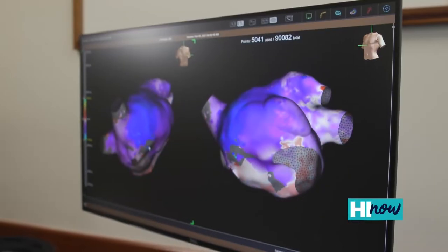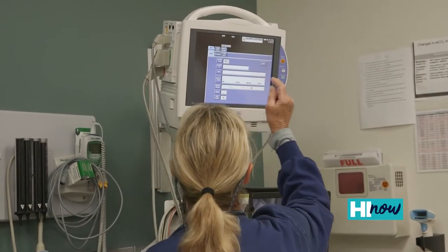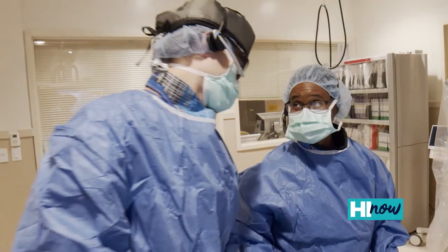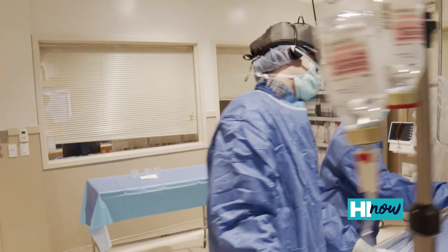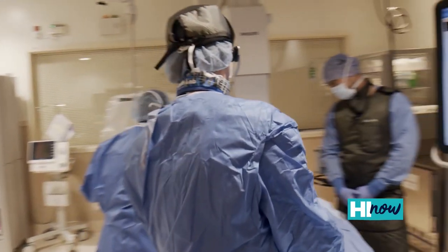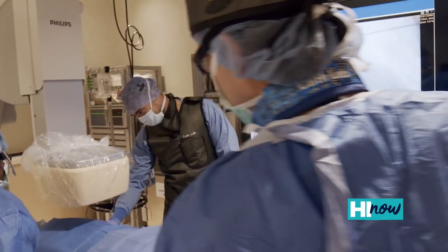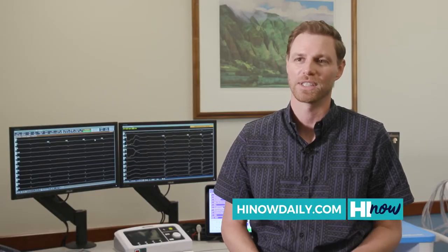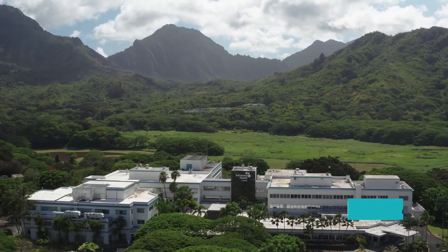Heart disease is one of the leading causes of death here in Hawaii, and as we look at our mission here at Adventist Health Castle — living God's love by inspiring health, wholeness, and hope — as we reflected on what that mission statement calls us to do, it really means improving the health and well-being of our community by creating a robust cardiac service line that aligns to our mission. Whether you need general cardiology, interventional cardiology, cardiac surgery, or now electrophysiology, we really have a comprehensive cardiac service line to give back and service our community both here and the state as a whole.